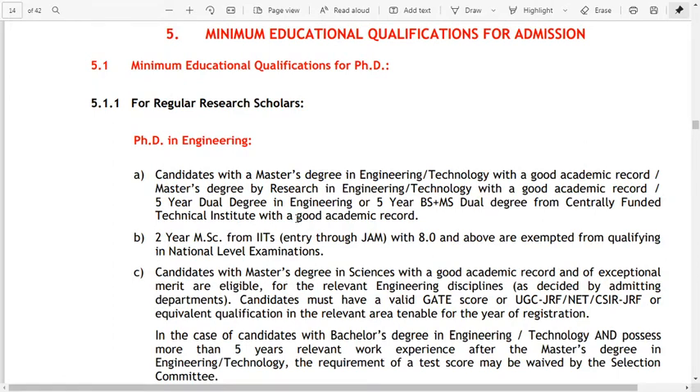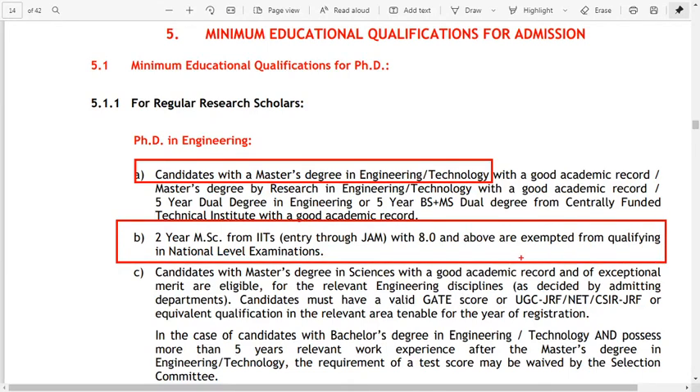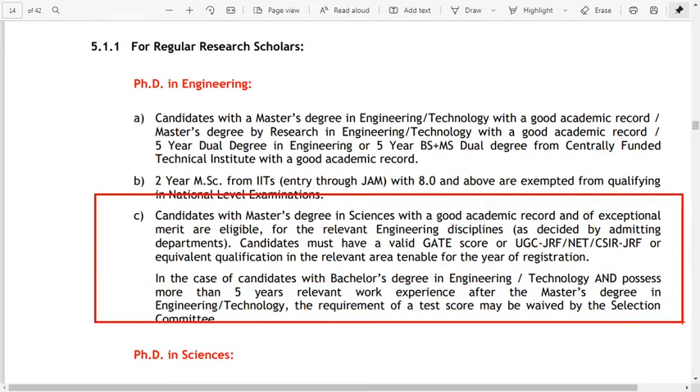For PhD in Engineering, a candidate should have a Master's degree in Engineering with a good academic record, or two years MSc from IIT with 8 CGPA and above, or a qualifying national level examination like GATE. Candidates from IIT should have 8 CGPA. Candidates with a Master's degree in Science with a good academic record must have a valid GATE score.